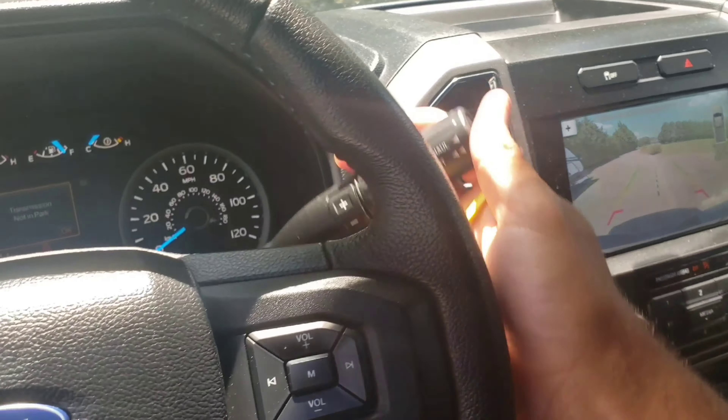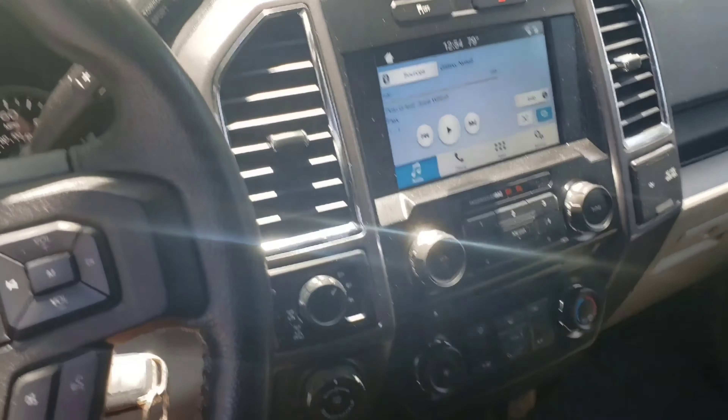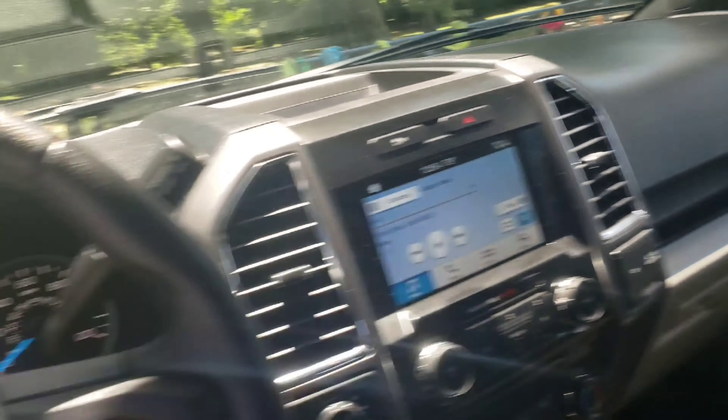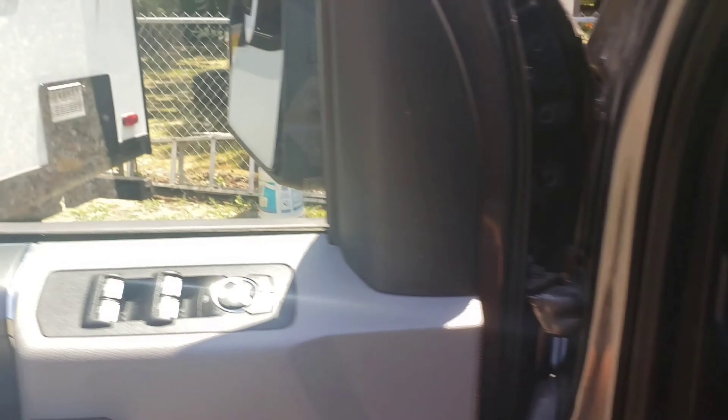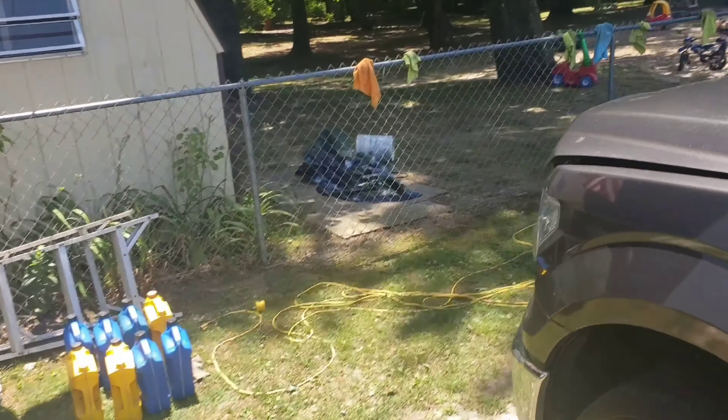I'm actually about to tow for the first time today. I got somewhere to go — a little drop off with the camper. And as you can see, this beast actually averages about 18 miles per gallon.